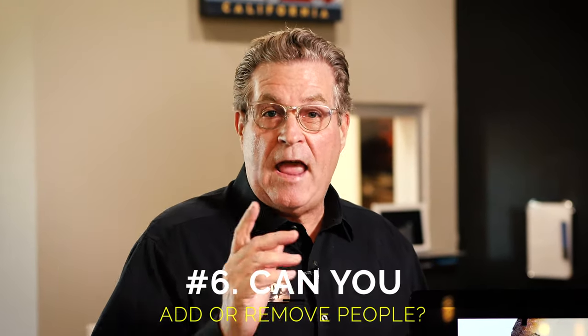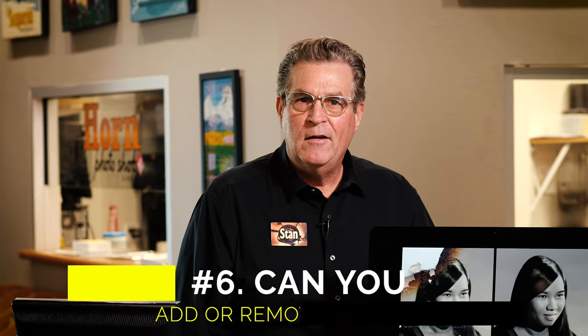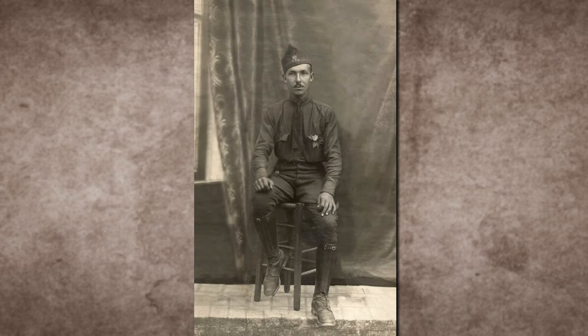Question number six: can you crop out or remove somebody from my photograph? Yes, we can — or we can add someone. Whatever you need us to do, we will figure out the best way to add or remove people from photographs. Bring your image in, talk it over with us, and we'll go over all the best options of how to make the best photograph we can for you.